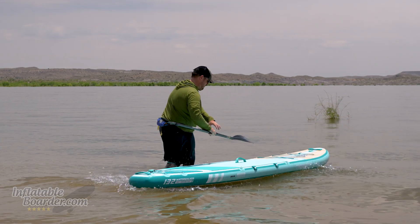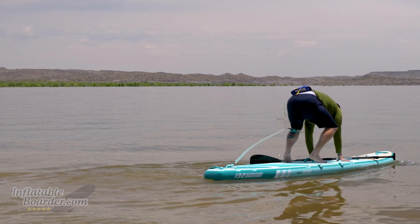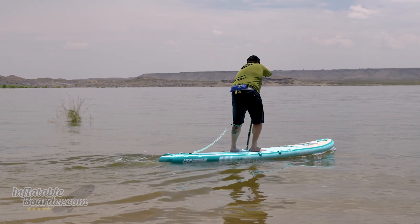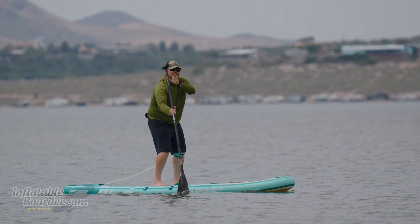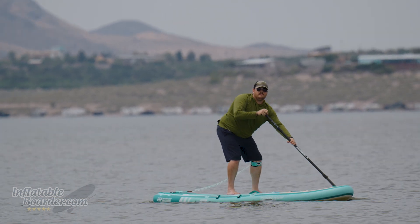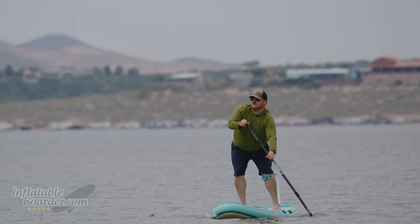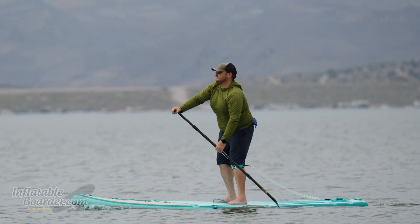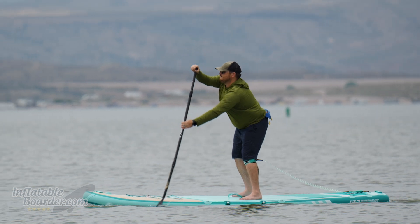Next on our list is the Thurso Waterwalker 132 — another board that we've had on our best list for a long time. The Waterwalker 132 has a really classic shape: 11 feet long, a bit over 31 inches wide, built well, stable, stiff, and easy for paddlers to use. For 2023, Thurso upgraded the construction to use a fusion PVC shell, which reduced the weight by a few pounds. They also changed out the fin boxes to a standard US fin box and two tab fin boxes for the side fins, shifting them back for even better tracking performance. The last upgrade is the inclusion of an electric pump with quick-connect hoses, which makes it really easy to get going and get on the water quickly.